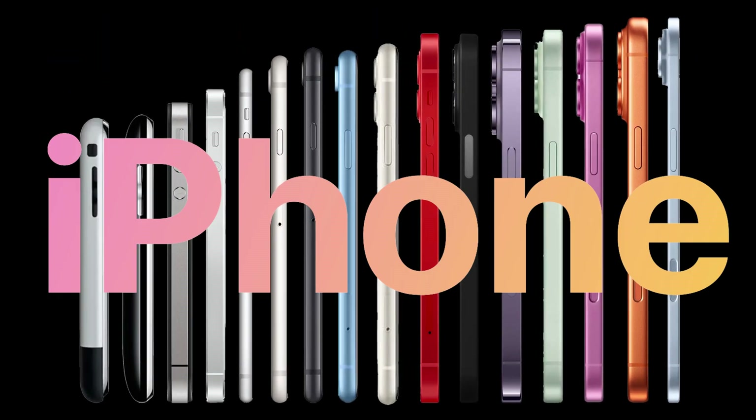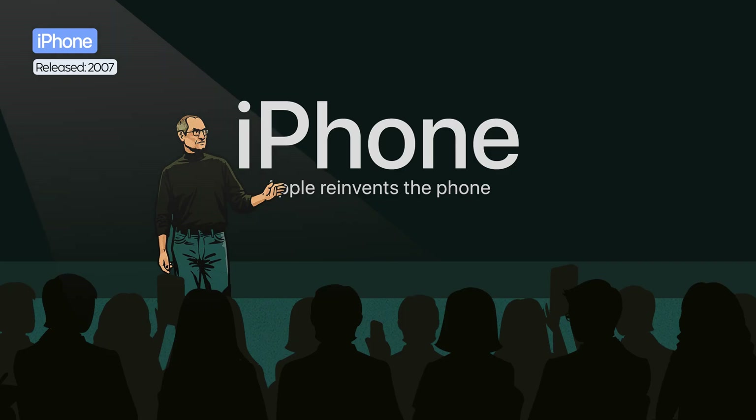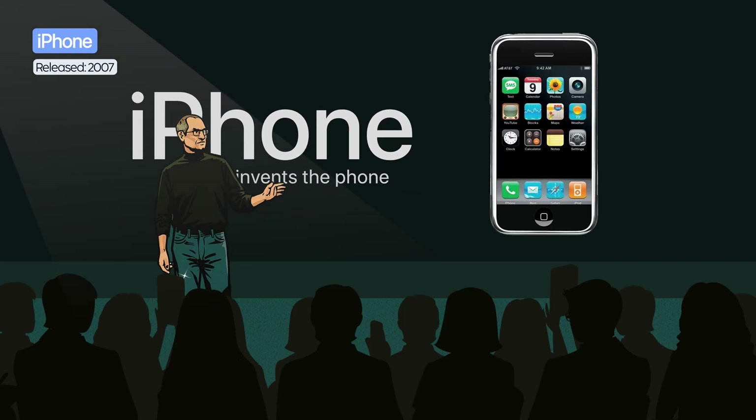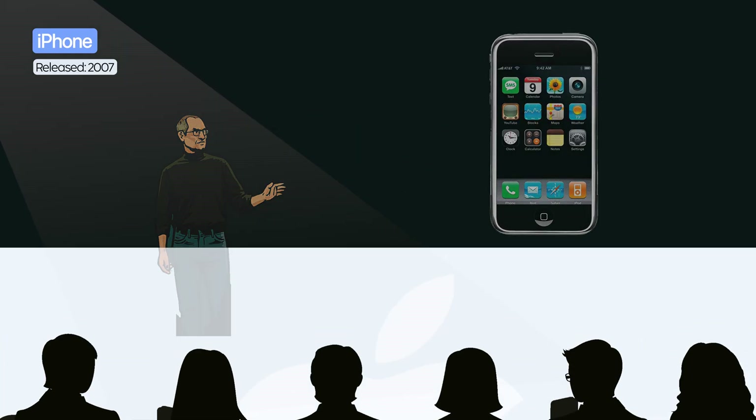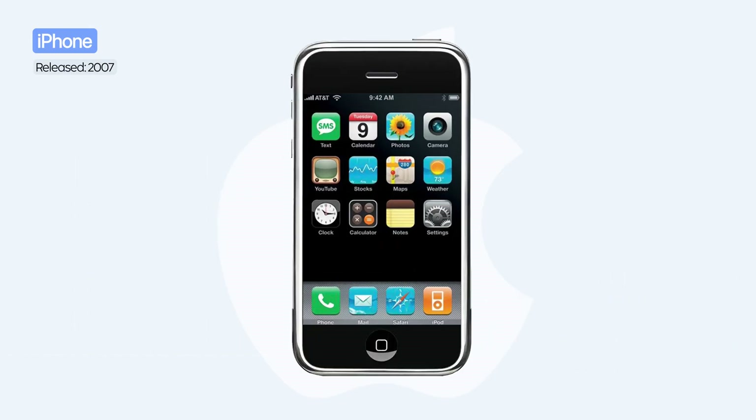This is the evolution of the iPhone. On January 9, 2007, Steve Jobs introduced the very first iPhone at Macworld in San Francisco. The device combined a phone, an iPod, and internet access into one single product.